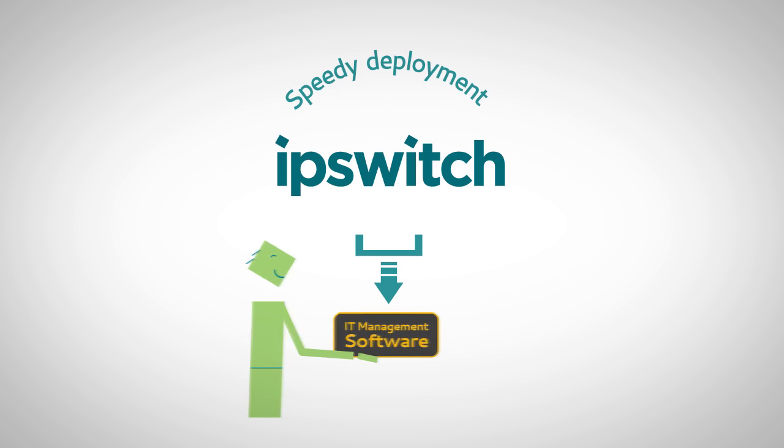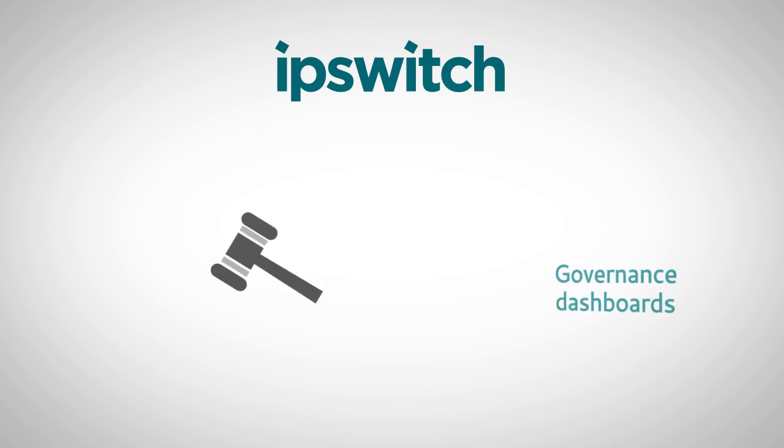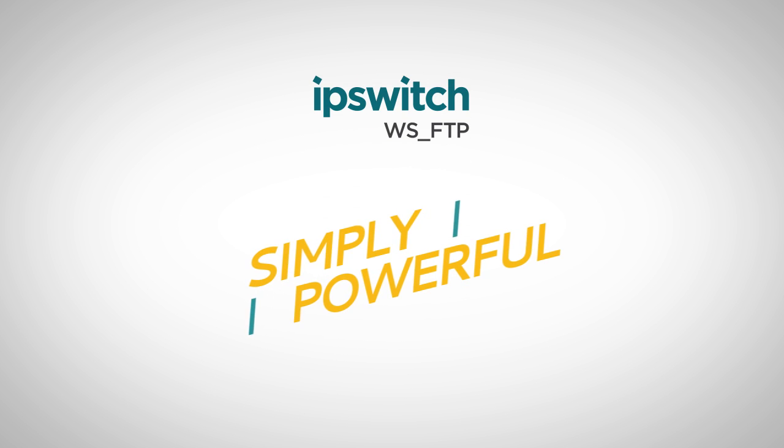Speedy deployment, flexible reporting, analytics, governance dashboards — your IT team will agree they've never seen software so flexible and easy to use, and so simply powerful.